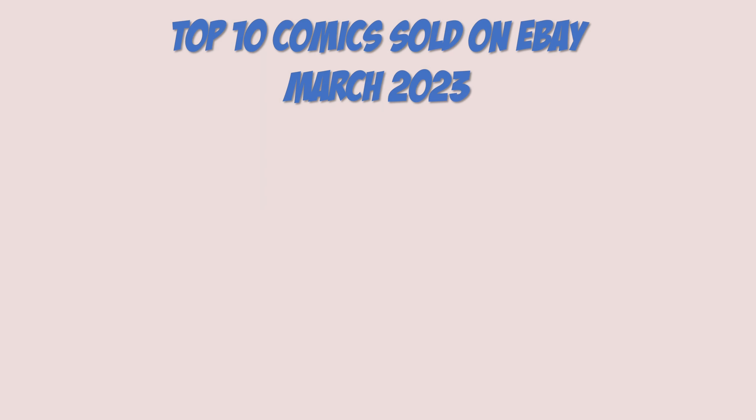By the way, if you looked at the thumbnail, this month March was extremely heavy on Spider-Man and you'll see it as I go through the list — everyone was Spider-Man crazy in the month of March.